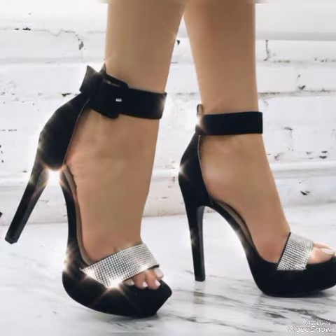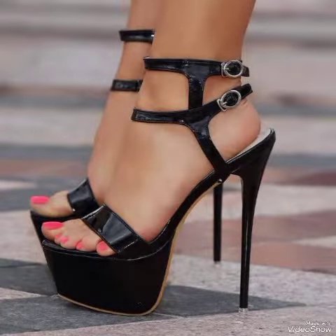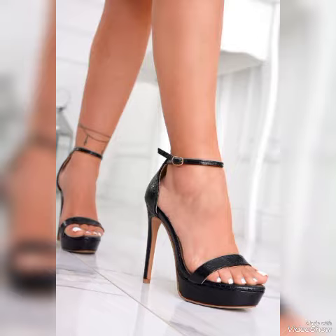Friends, in this video update your wardrobe with these glamorous, beautiful high heel sandals. When you wear these stylish sandals, you can look more beautiful and more confident.